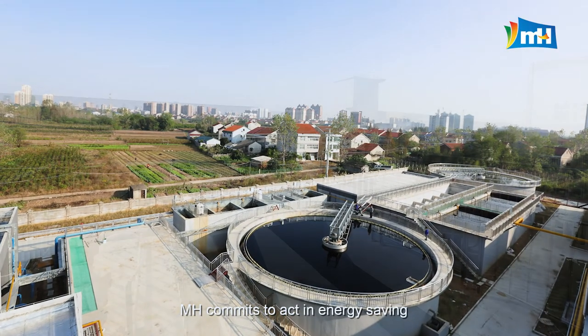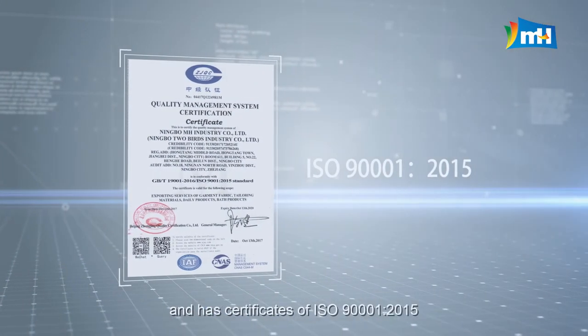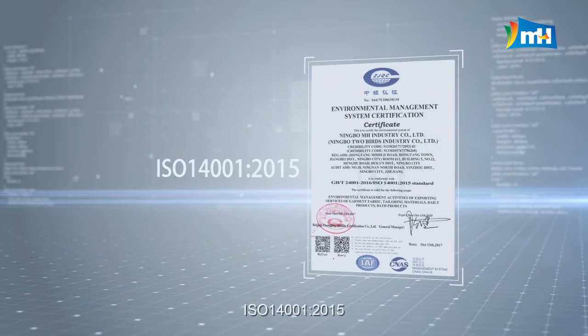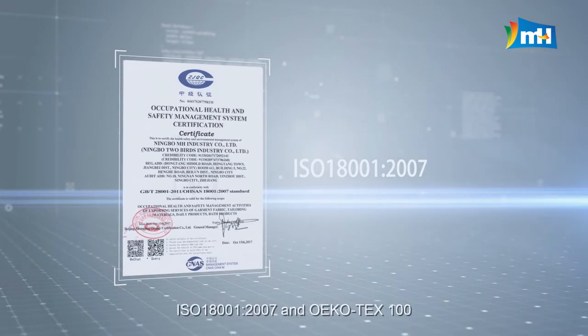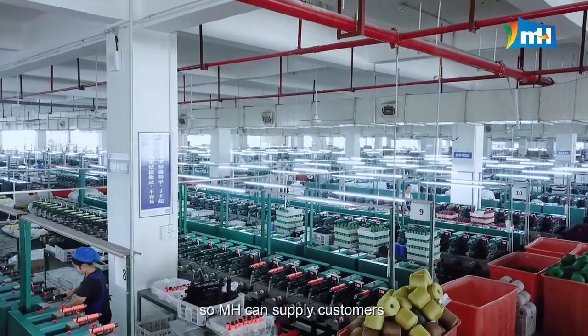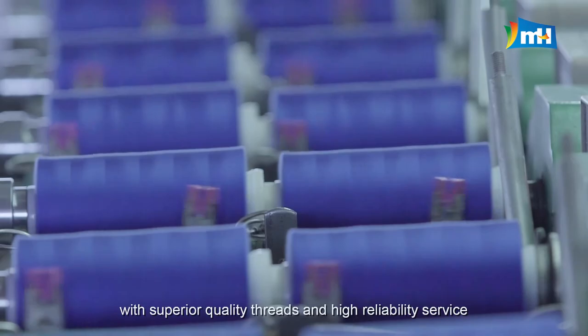MH commits to act in energy saving, environmental protection, and green production, and holds certificates of ISO 9001-2015, ISO 14001-2015, ISO 18001-2007, and Oeko-Tex 100, so MH can supply customers with superior quality threads and high reliability service.